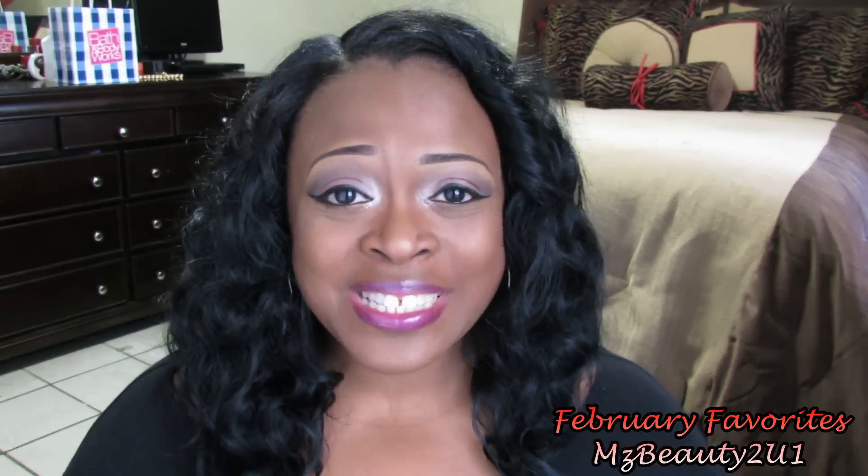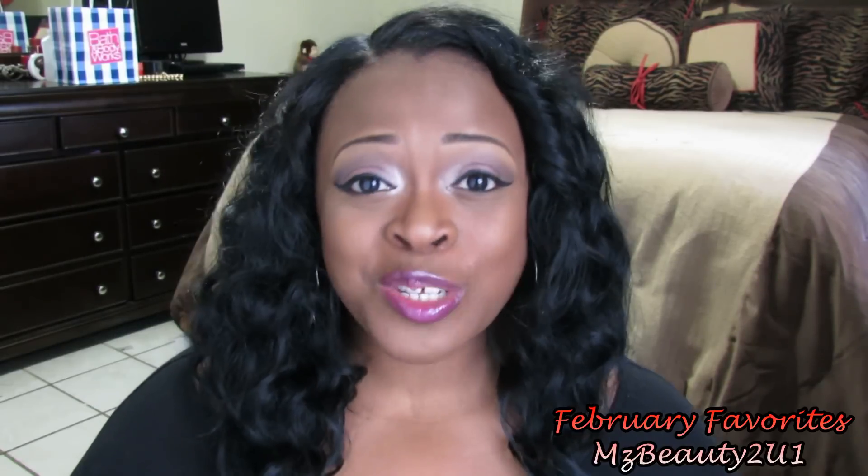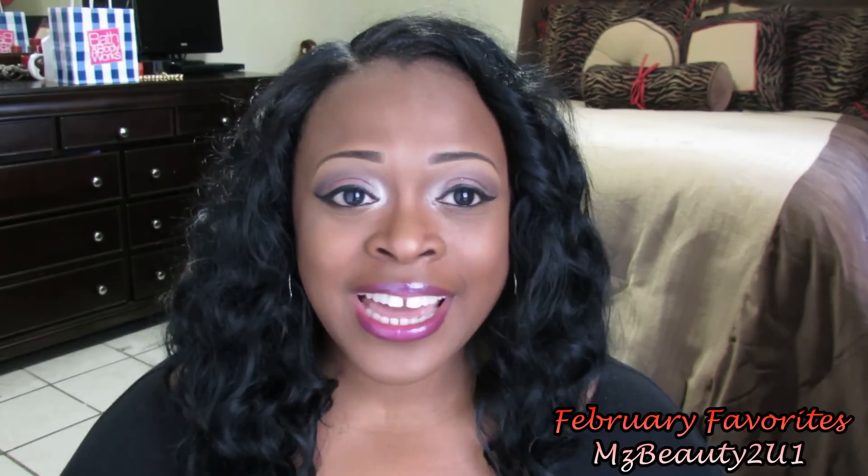Hey guys welcome to my channel, this is MsBeautyCU coming to you guys today with my February favorites. So if you're interested in seeing what I love during the month of February, please stay tuned.